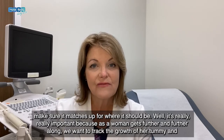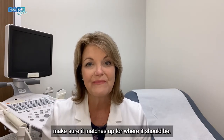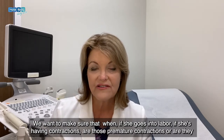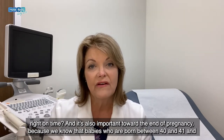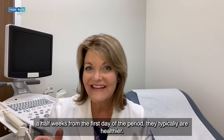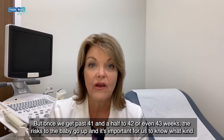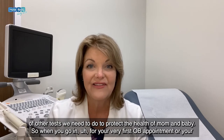It's really important because as a woman gets further and further along, we want to track the growth of her tummy and make sure it matches up for where it should be. We want to make sure that if she goes into labor, if she's having contractions, are those premature contractions or are they right on time? It's also important toward the end of pregnancy because babies born between 40 and 41 and a half weeks are typically healthier. But once we get past 41 and a half to 42 or even 43 weeks, the risks to the baby go up, and it's important for us to know what other tests we need to do to protect the health of mom and baby.